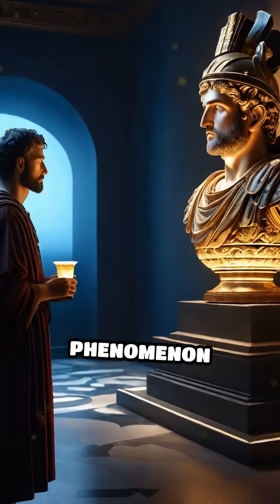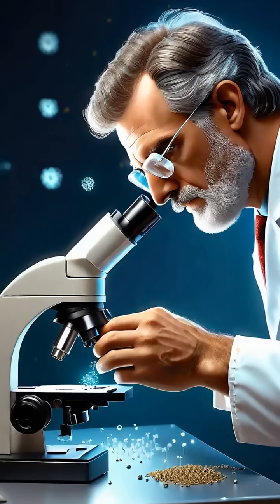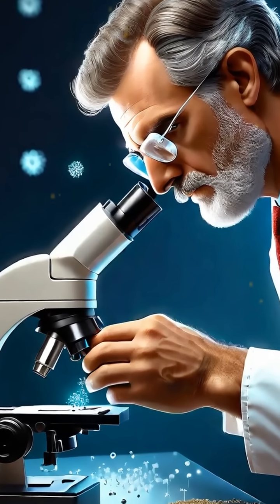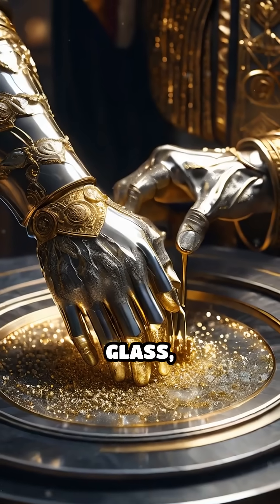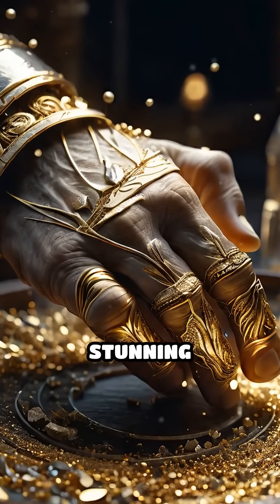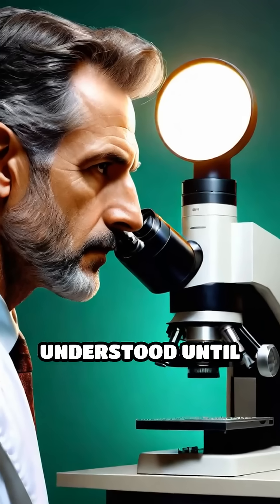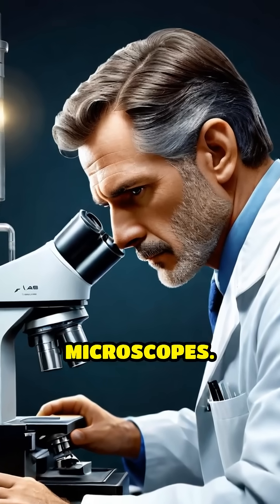For centuries, this phenomenon baffled observers and sparked countless theories. The secret? Nanotechnology, astonishingly advanced for its time. Roman craftsmen embedded tiny particles of gold and silver into the glass, scattering and absorbing light in unique ways that create this stunning optical effect.